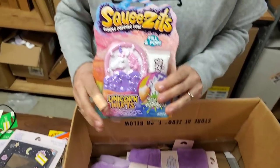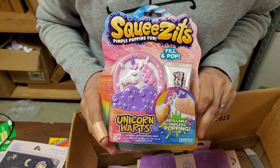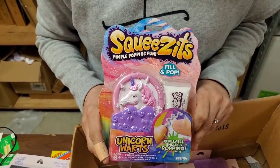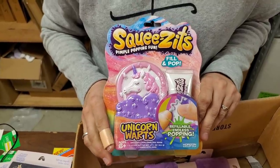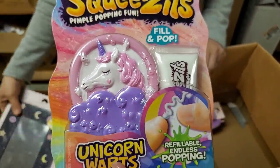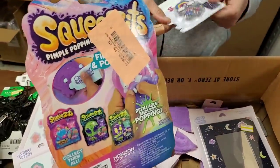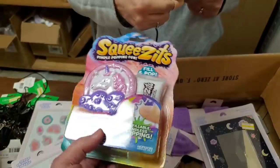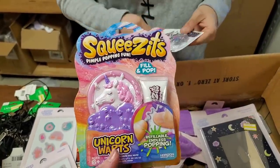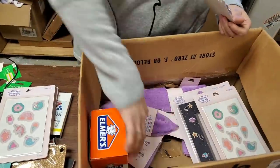Look at these — Squeeze-its! Pimple popping fun? You fill it, and then you pop the pimples. It's called unicorn warts. That's gross, but I bet you this is the first thing to sell out of any of it.